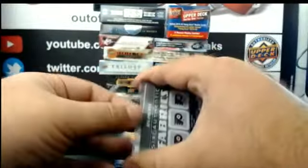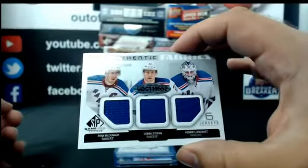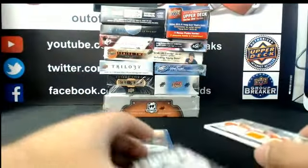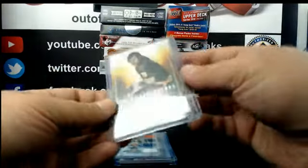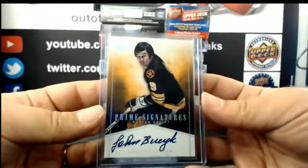...between Philly and the Rangers. Authentic Fabric Sixes: McDonough, Stajan, Lundqvist on one side, and Couturier, Giroux, Mason on the back side — so Philly/New York random at the end. We got a Prime Signature for the Boston Bruins: Johnny Boychuk.